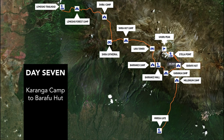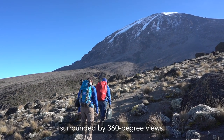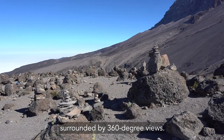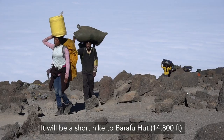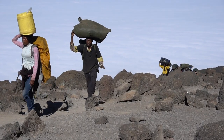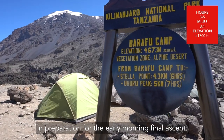Day 7. After breakfast you'll follow the trail on compact scree surrounded by 360 degree views. It will be a short hike to Barafu Hut at 14,800 feet. The remainder of the day will be spent resting in preparation for the early morning final ascent.